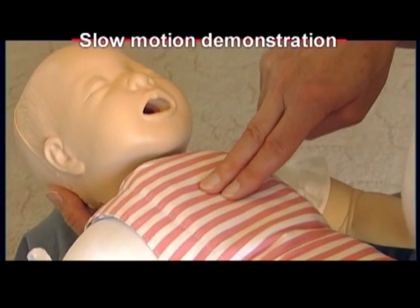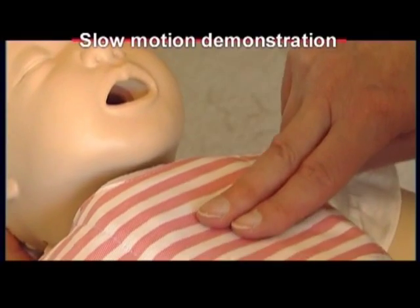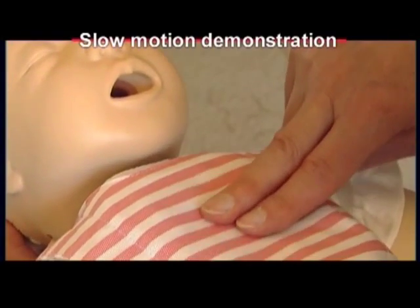For infants — babies up to 12 months — you only use two fingers to do the compressions, and you may have to put your mouth over the baby's nose and mouth together to give the breaths.